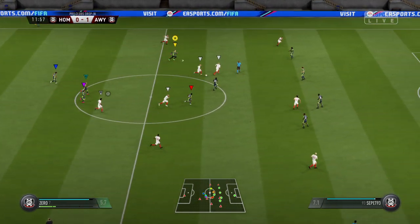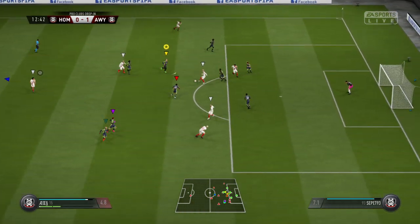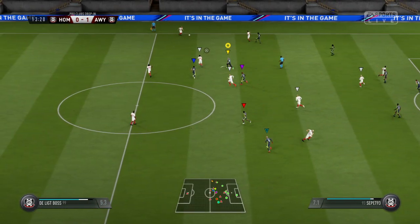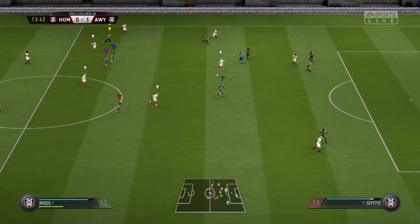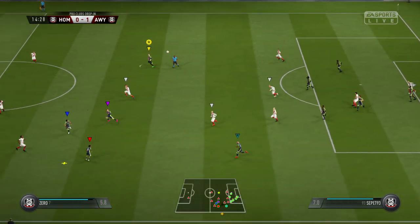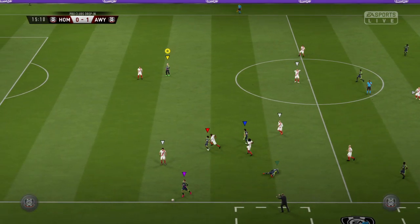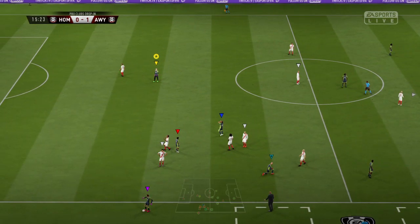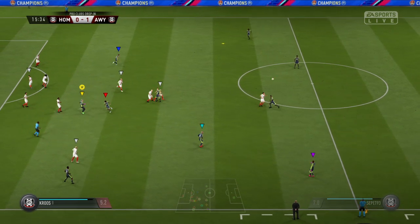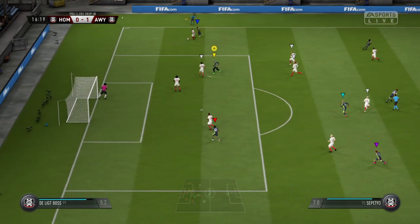Kroos. McDonald. Attacking now, building steadily, keeping possession. Came in with a challenge. Kroos clears the danger. The pressure now coming from the away team to get their challenges in further up the pitch. Free kick. He's spotted a teammate, and he's got the technique, as well as the vision, to switch the play.